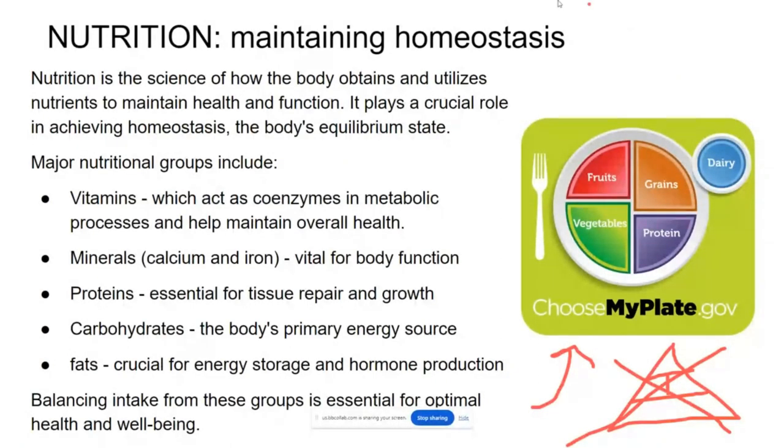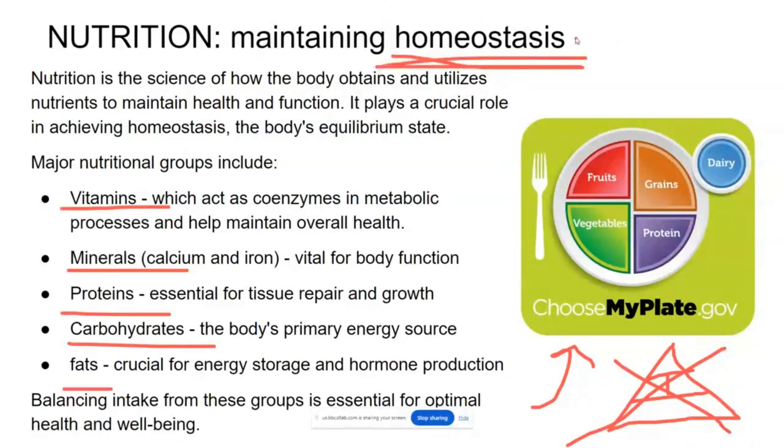You're going to need vitamins, minerals, proteins, carbohydrates, and fats in order to balance your homeostasis, or maintaining your body's equilibrium state.